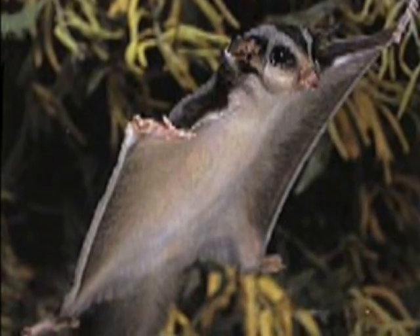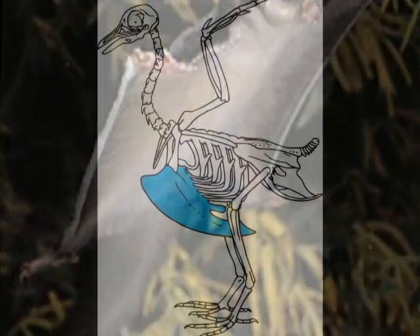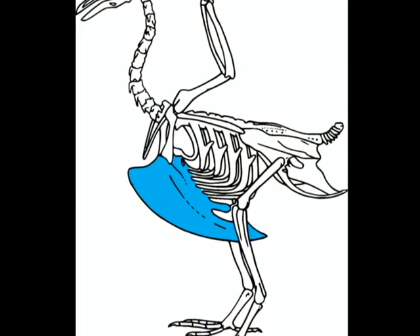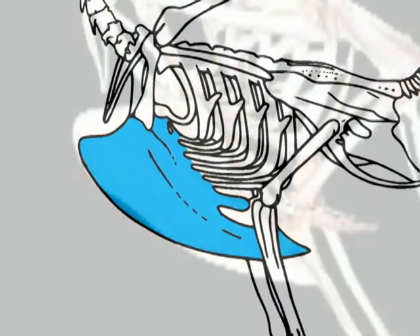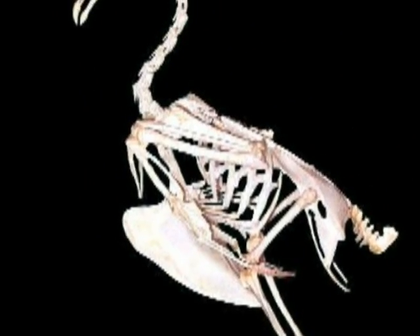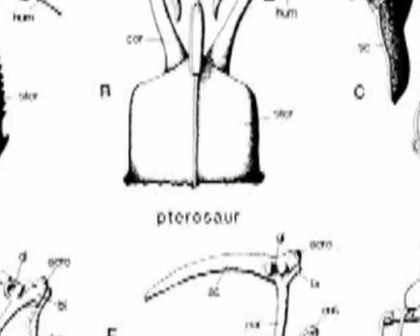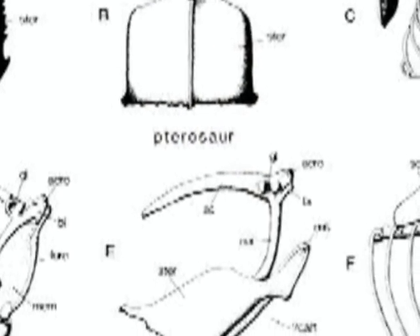Gliders also typically lack the muscle structure needed to supply downward thrust. Such muscles in modern-day birds are largely connected to the animal's sternum. By having a keeled sternum, they maximized the amount of attachment sites for the flight muscles. Pterosaurs did in fact have deeply keeled sternums, so it's logical to assume that they had the muscle strength for powered flight.